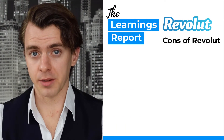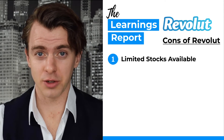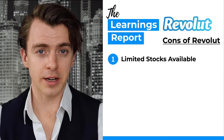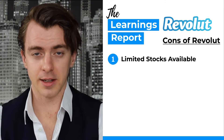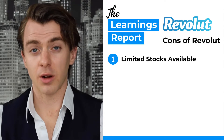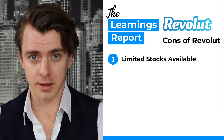What are the cons of Revolut? Well, number one, there are limited stocks and shares that you can trade on the platform. For example, with US stocks you can only trade on the New York Stock Exchange and the Nasdaq, and within that there are only certain stocks you can actually trade. All of the major companies are there, but there are probably certain companies you may be interested in that won't be there.